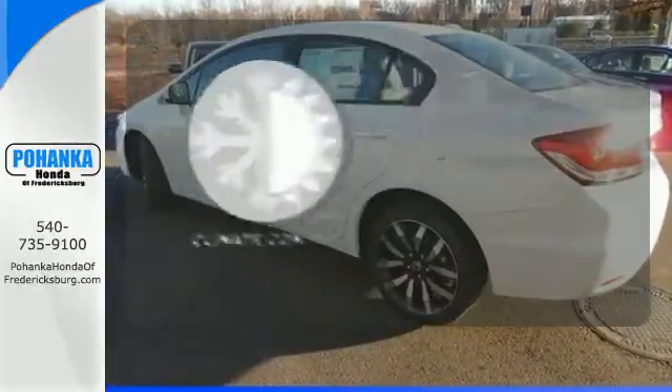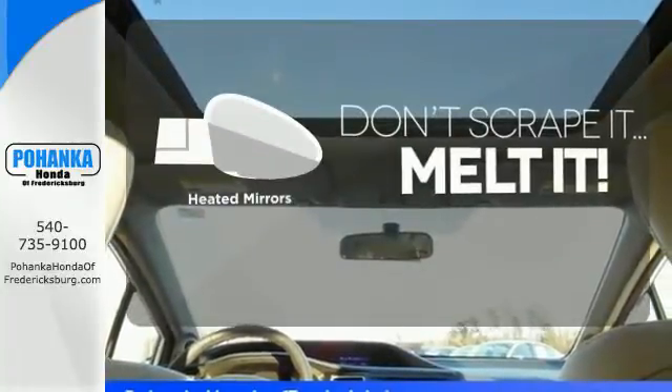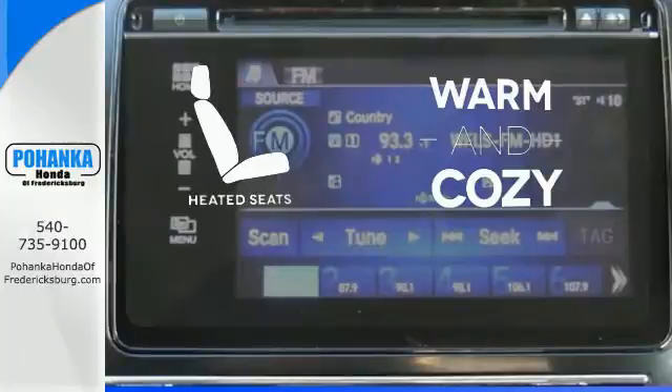Select the perfect temperature with the climate control. Avoid scraping snow and ice with heated mirrors. Wrap yourself in the comfort of heated seats.